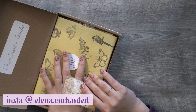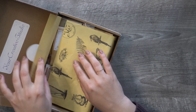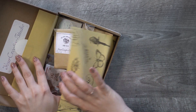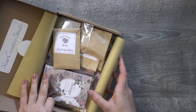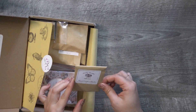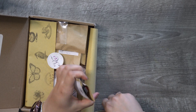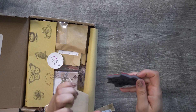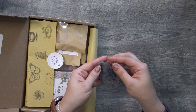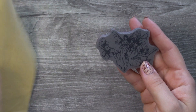Is this going to be fairy themed? Oh my goodness, I just might swoon. Yes, I'm swooning — it's fairy themed! The start of cute and adorable is here.